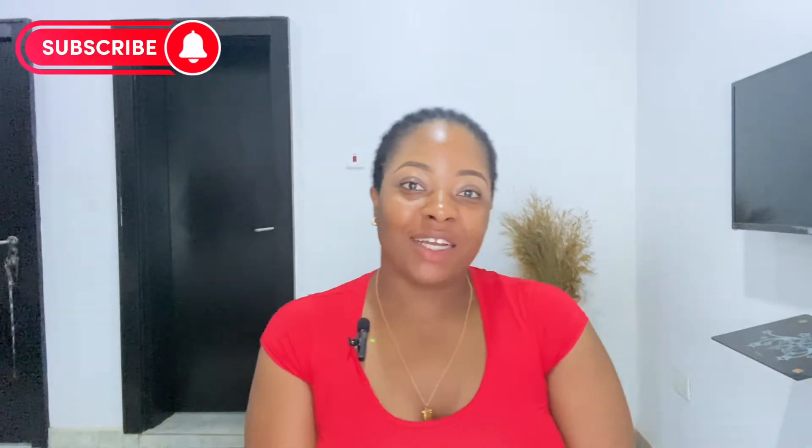Please subscribe to this channel! Hey guys, welcome back. Good morning, my name is Oi Undukwe and I'm a YouTuber and content creator based in Abuja, Nigeria. I just want to do a quick makeup video — like a chit-chat, get-ready-with-me kind of video. We'll just chit-chat.